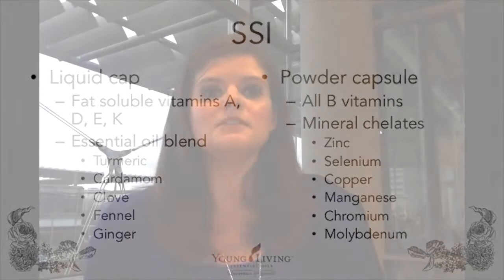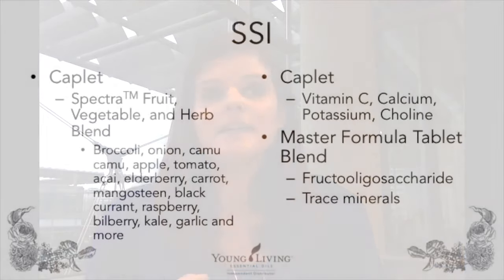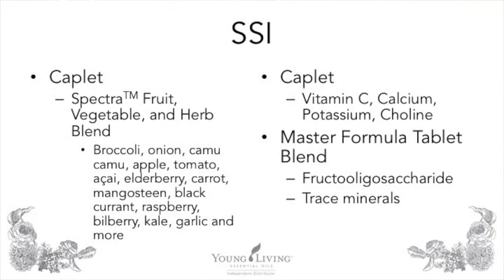Next is the pressed caplet. It contains the Spectra fruit, vegetable, and herb blend — including broccoli, onion, camu camu, apple, tomato, acai, elderberry, carrot, mangosteen, black currants, raspberries, and other food extracts. It also contains vitamin C, calcium, potassium, and choline. So you're getting water-soluble materials alongside that fruit, vegetable, and herb blend.